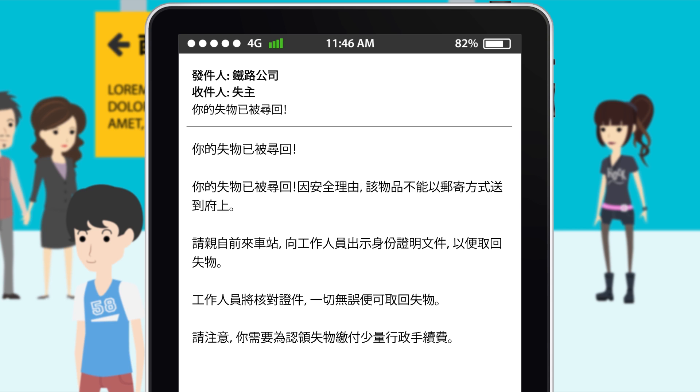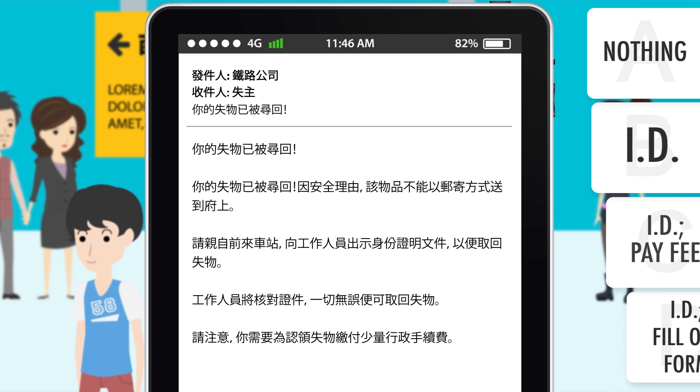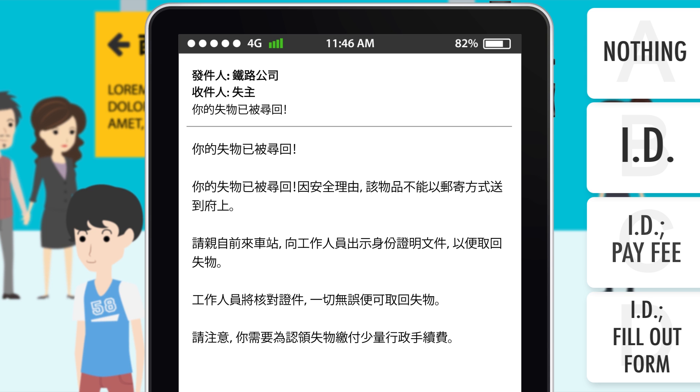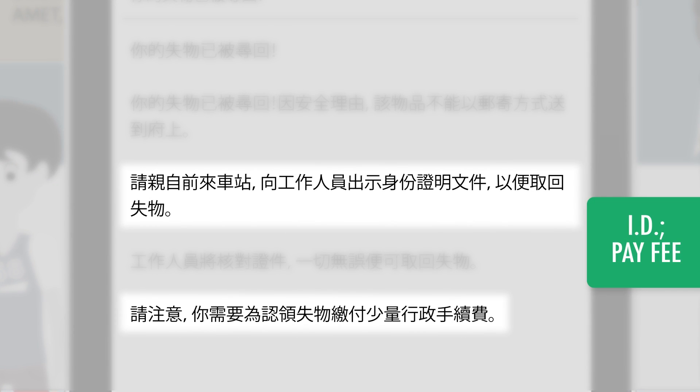Thank you. What things do you need to provide to the staff? The email says that you need to present proof of identification and to pay a small fee.